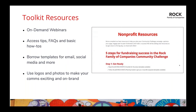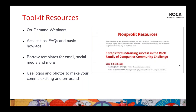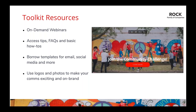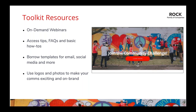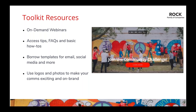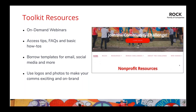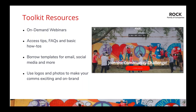Before we get to the actual prizes, I want to mention the great tools available on the challenge website. The nonprofit toolkit has tips and tricks, an FAQ, walkthroughs, and email and social templates to help you get inspired and promote your campaign. The toolkit is also where you'll find today's training recording and last week's recording, and very soon you'll be able to download logos and graphics to tie your brand into the Community Challenge brand. Refer back to the toolkit throughout your campaign planning.